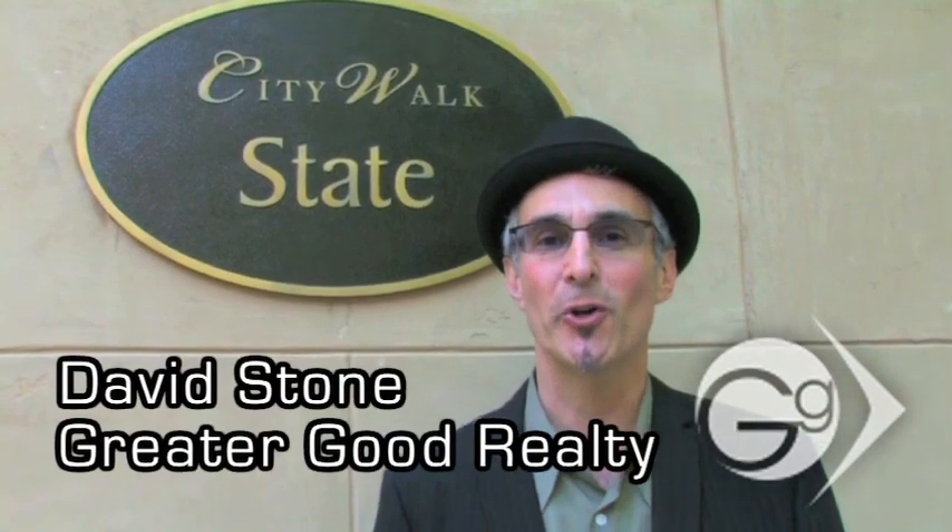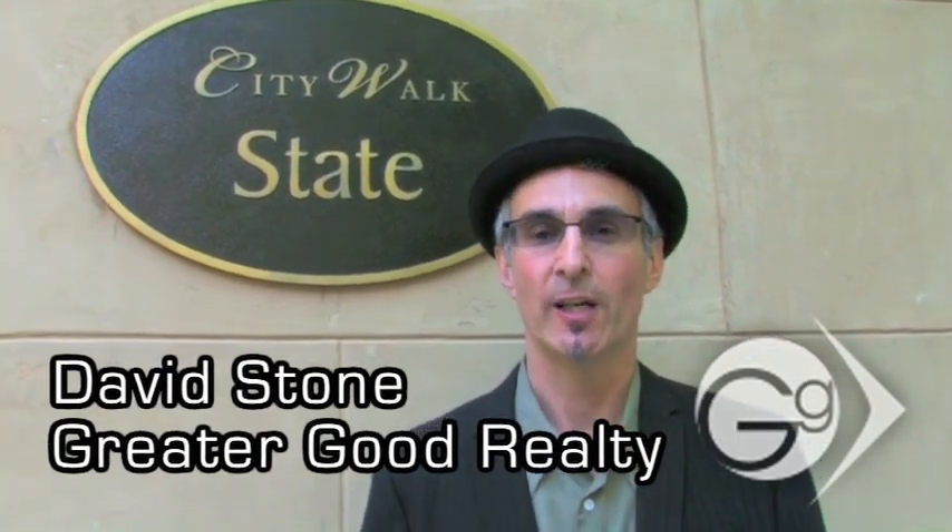Hi, this is David Stone with Greater Good Realty. We're over at CityWalk in the Marina District of downtown San Diego. Let's go in for a quick tour.